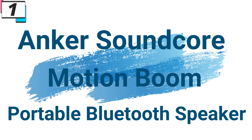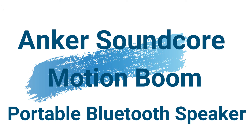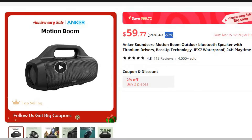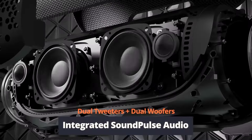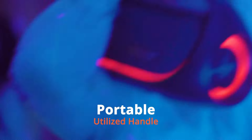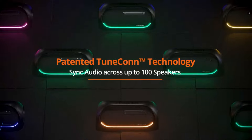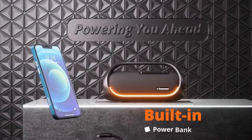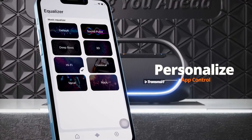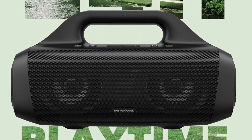Number 1: Anker Soundcore Motion Boom Portable Bluetooth Speaker — available with 52% price off at around $60. Equipped with titanium drivers, it delivers crisp highs, clear mids, and deep, powerful bass. With Anker's Bass Up Technology, bass frequencies are analyzed and enhanced in real-time, so you feel the rhythm and pulse of your music as the Soundcore Motion Boom pumps out deep, thumping bass.